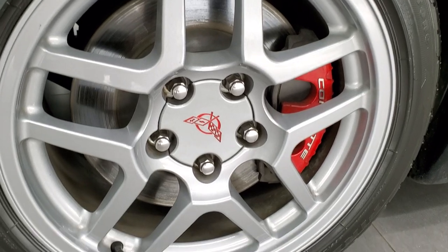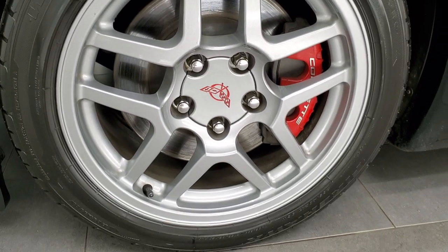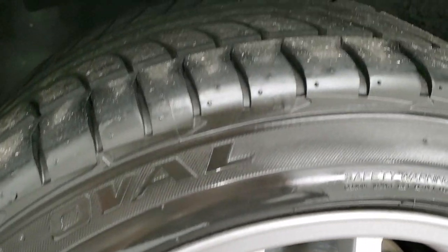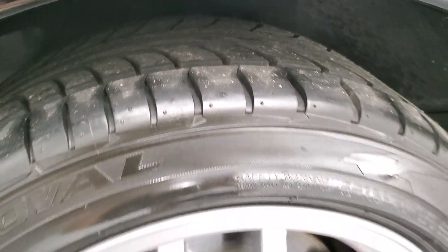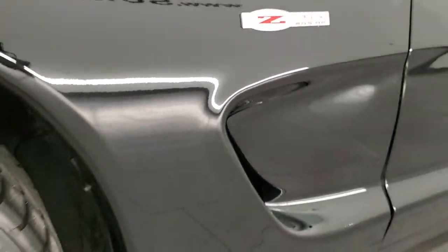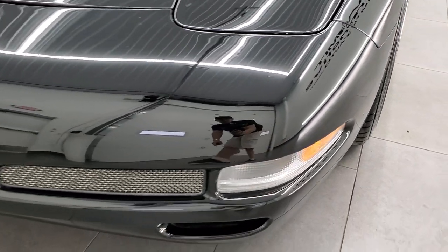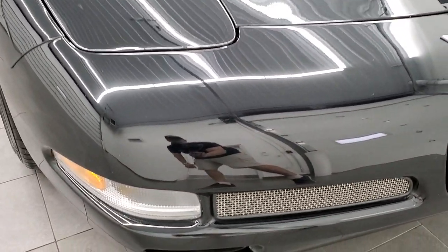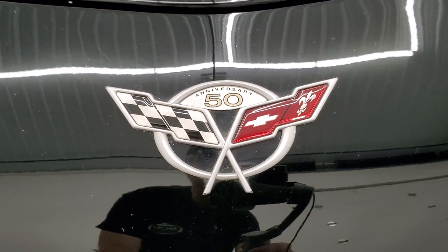This one comes with the painted silver alloy rims — kind of a grayish silver — with no scuffs or scrapes. It has Firestone Firehawk Wide Oval tires, 265/40R17s in the front, with about 80 to 90% tread left. You get that Z06 badge right there. The front fender is in really nice shape, as is the front bumper. It does have the pop-up headlights, no major scuffs, scrapes, or cracks on that front bumper, and you get the 50th Anniversary logo on there as well.